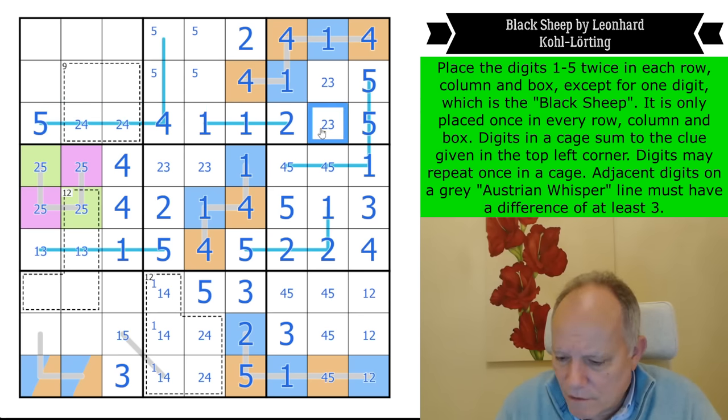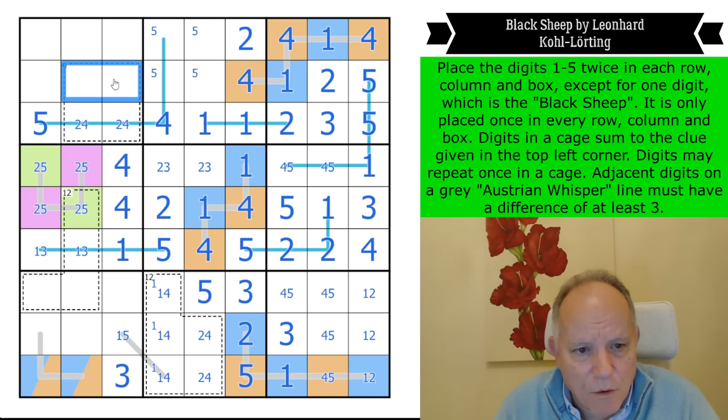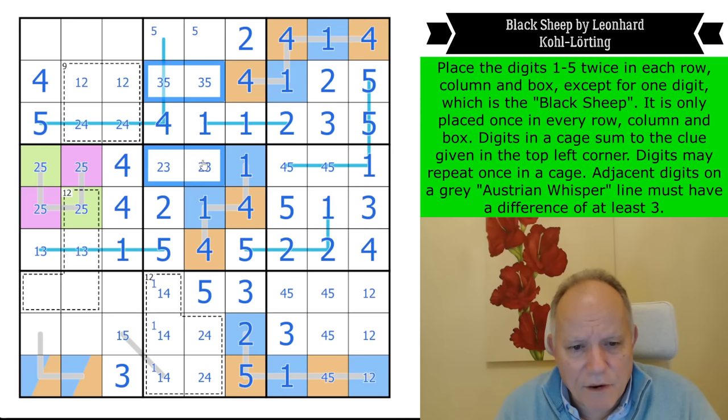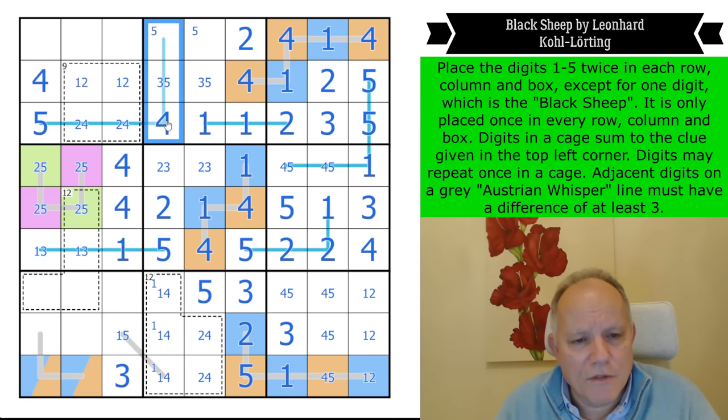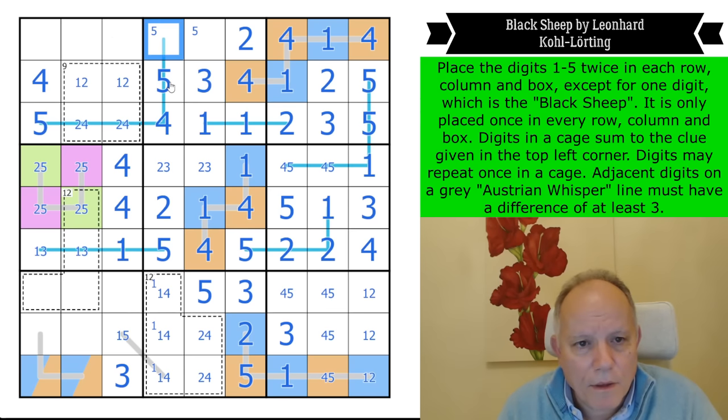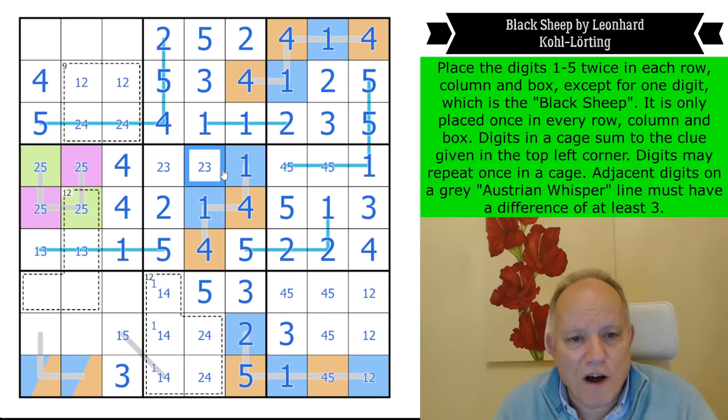We're away now — that is a one-two pair. We now need a three, four, and five in this column. I know where the four goes — not in box two with the two other fours. So a four there — this is now a three-five pair. I don't know which is three, but I do know that these add up to eleven. So that's not three — that's two to make them add up to eleven, and this is the last digit in its box: five.